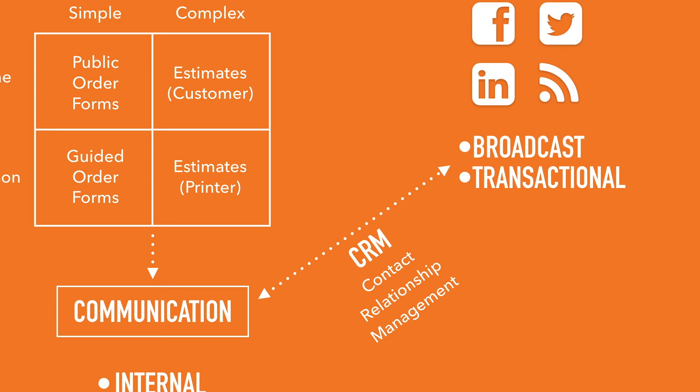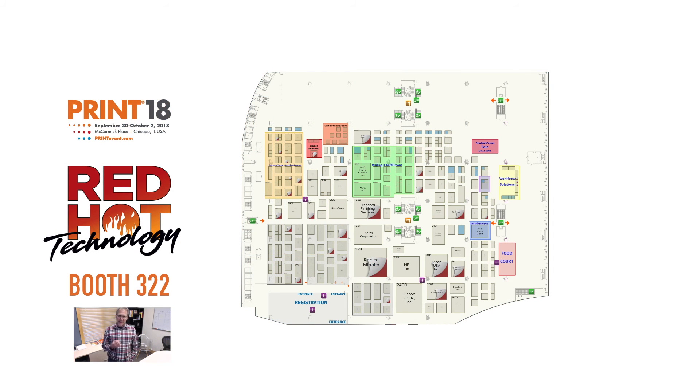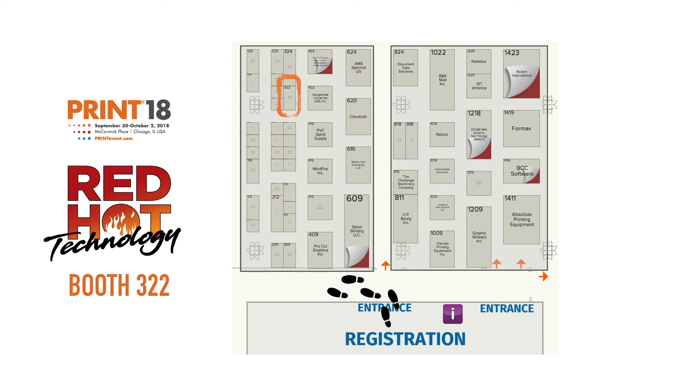You can see that the combination of MIS, CRM, and marketing automation is a pretty big deal. We are just honored that the Association for Print Technologies, the people behind Print18, have recognized Odyssey as important enough to receive a 2018 Red Hot Technology Award. So we'd invite you to stop by and visit our booth at Print18, September 30th, October 1st, and October 2nd. We'll be at booth 322, so come on over.